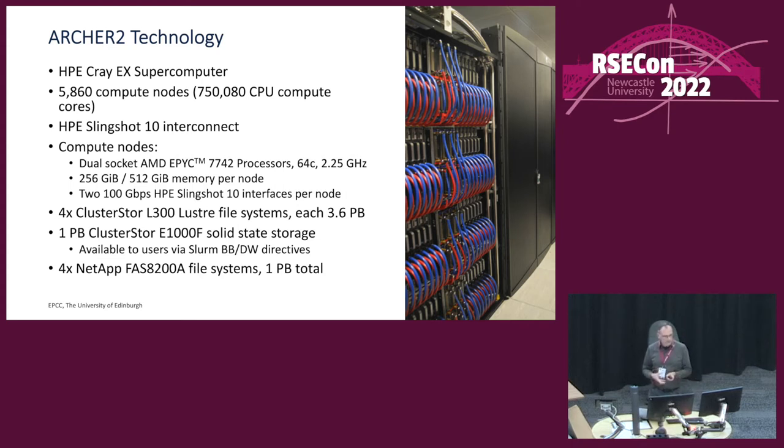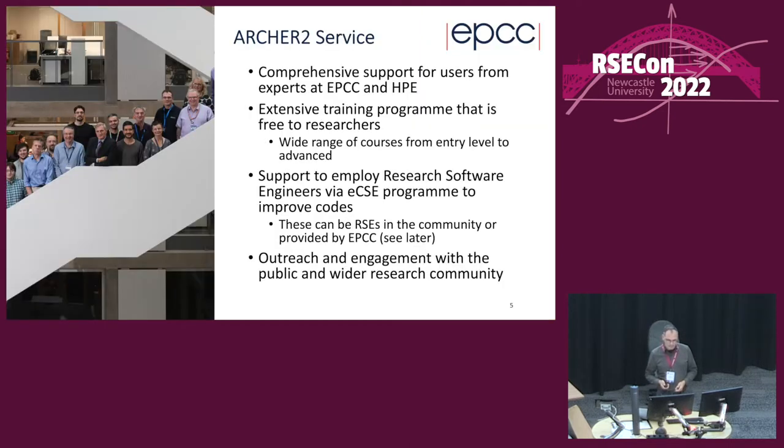Most nodes have 256 GB of memory, with some high-memory nodes having double that. Each node has a 200 Gb/s Slingshot interface. There are various file systems: a Lustre work file system with four cluster stores of 3.6 petabytes each — about 14.5 petabytes total — plus one petabyte of solid-state storage and a one-petabyte home file system.